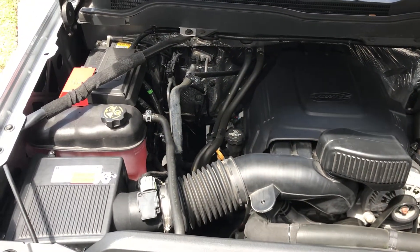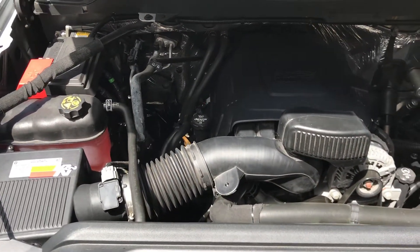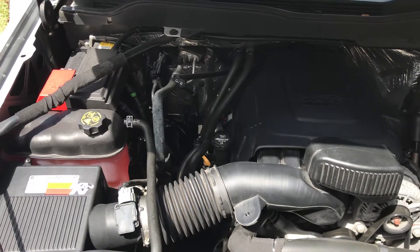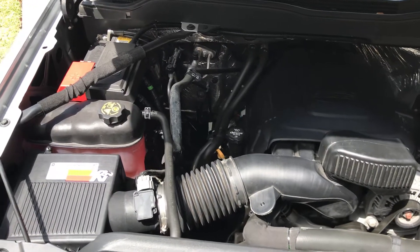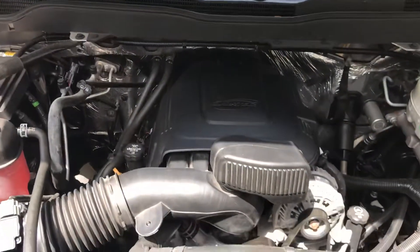I know some people are going to say I'm crazy, or nuts, or to buy a diesel. For me, I like the gas truck — it works great, I have no issues for my type of towing. I thought this would be a nice upgrade, but unfortunately it wound up being a not-so-nice upgrade.